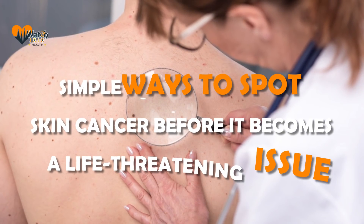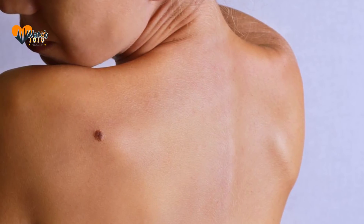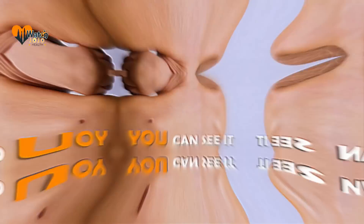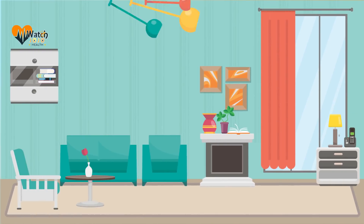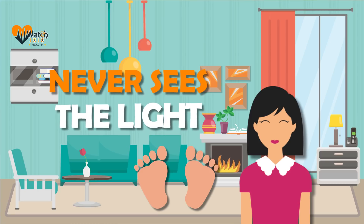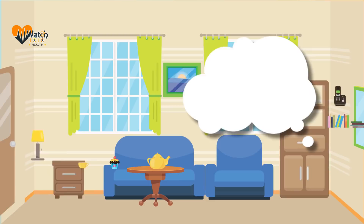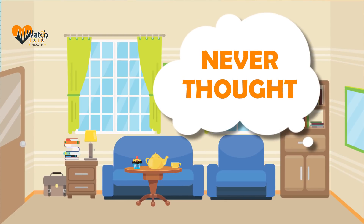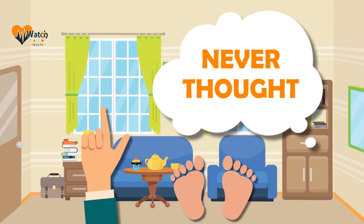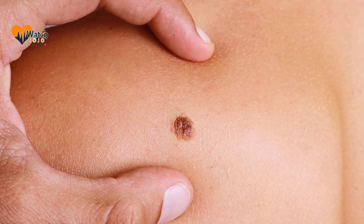Simple ways to spot skin cancer before it becomes a life-threatening issue. Skin cancer usually begins where you can see it, so it's actually one of the easiest cancers to find. Skin cancer can develop anywhere on your skin — from the top of your head to the bottom of your feet, even in areas that never see sunlight. It can begin under a toenail or fingernail, on your genitals, inside your mouth, or on a lip.